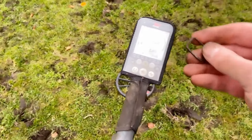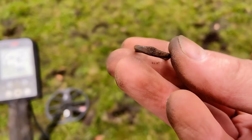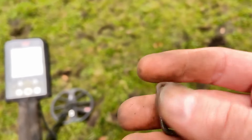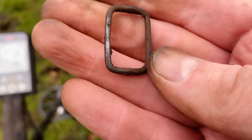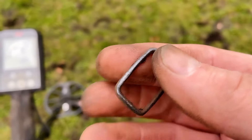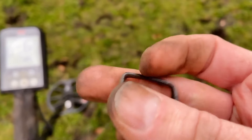Just found this - first I thought it was trash, but now I see this was once a buckle. And if you see the color - I don't know - could be silver.